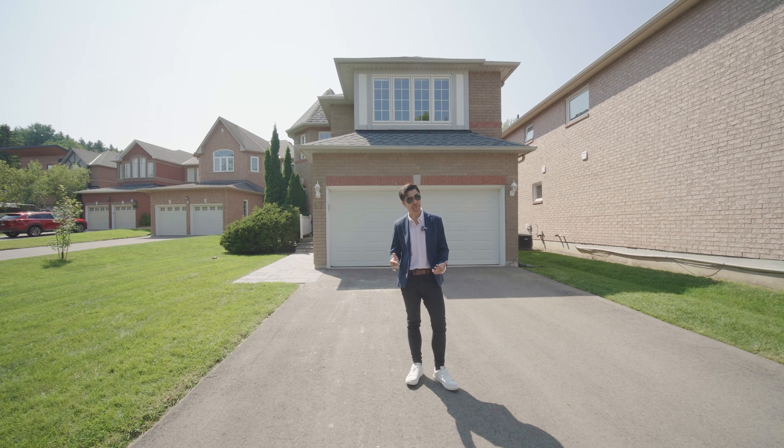Coming upstairs, you see the shared bathroom with a nicely finished quartz countertop. Over here is a spacious primary bedroom — very spacious. You have a king size bed and still have tons of space. There's a walk-in closet that's super spacious, and of course we have the nice en suite with quartz countertop and double sink.